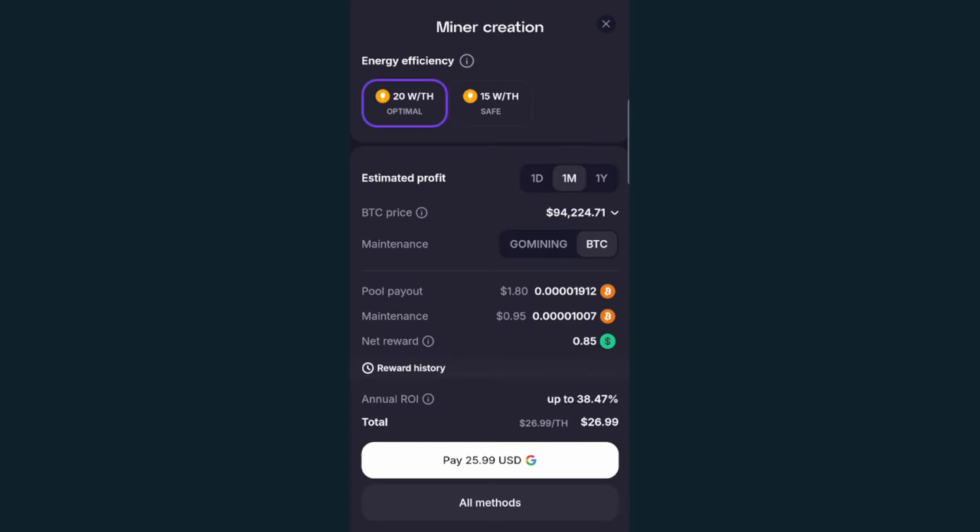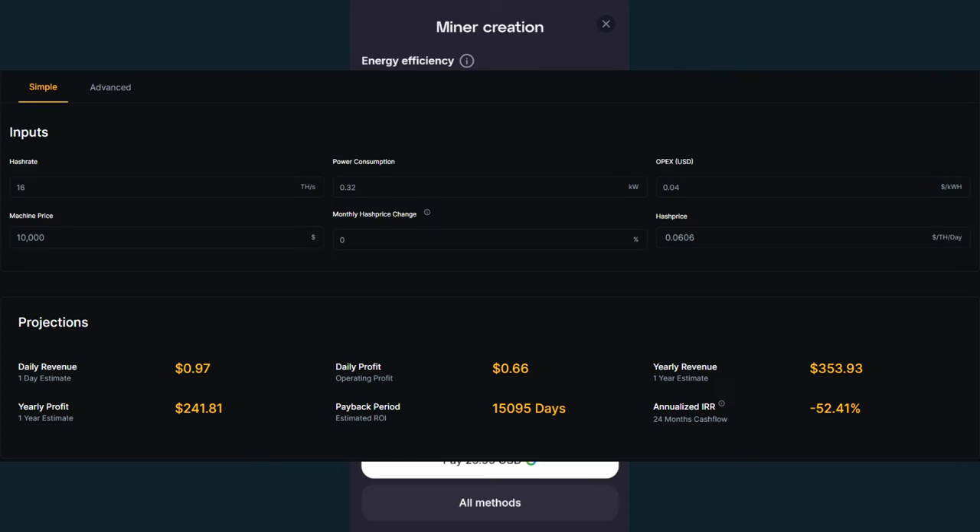For those of you new to cryptocurrency mining and wondering how impressive 16 terahashes are — especially those who know that 'tera' means a trillion, so it sounds like a lot — I hate to break it to you, but today that only comes out to about 97 cents a day of daily revenue as of the time of this recording, and it will only decrease as time goes on. The daily profit I'm expected to get is around 66 cents, which means I should be getting about $3.30 at the end of the five days. I doubt I'll be cashing that out, and it is only about 12% of the way to just their smallest miner available.